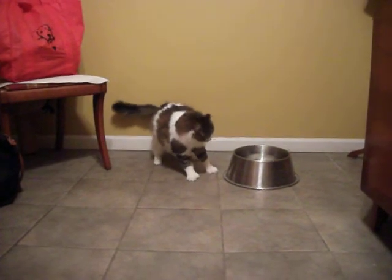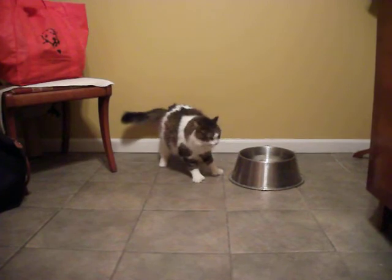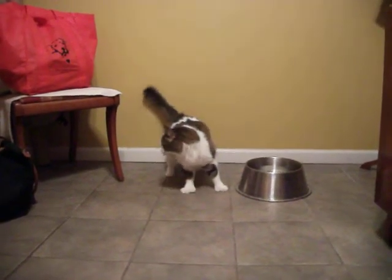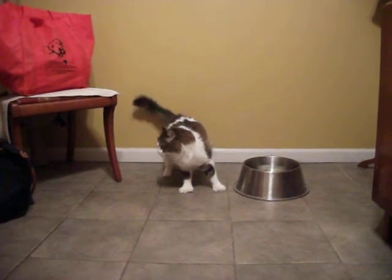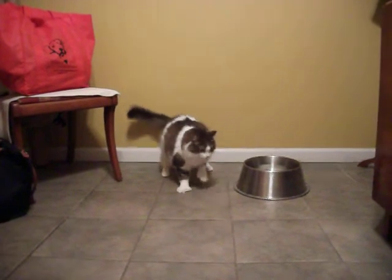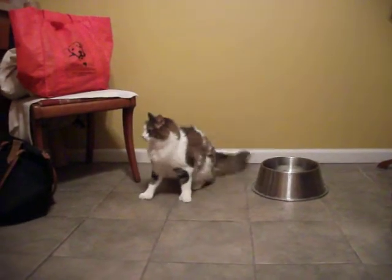She's like 11 years old, has something called cerebellar hypoplasia, which means her cerebellum never developed in her brain, so she doesn't really have motor skills. It happened because her mom had distemper when she was pregnant, so this is the result.